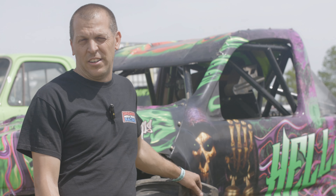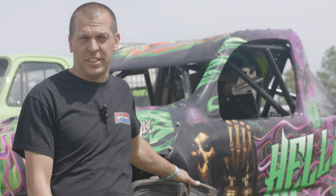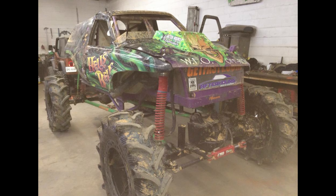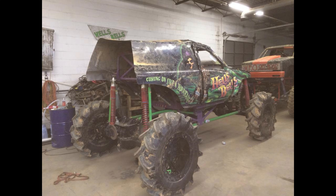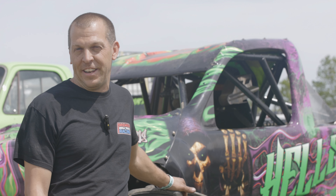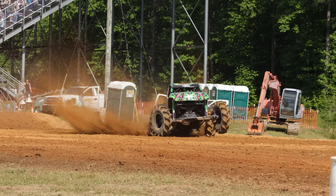This is probably my ninth year in a Megatruck. This is the second version of Hells Bells as a Megatruck. The first version was actually a little four and six-cylinder — that's where we got our start. We started with the little trucks, and as the sport progressed, we saw it going in a pretty cool direction, so we went with it, and here we are.